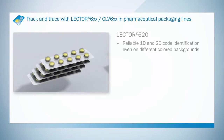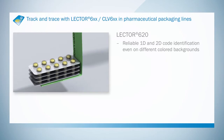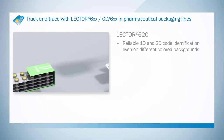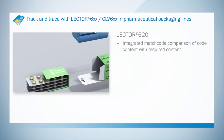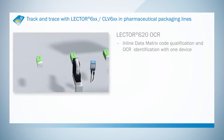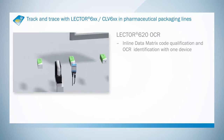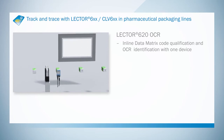The Lector 620 can be relied upon to read 1D and 2D codes on background materials in various colors. It checks that the predefined code matches the code that has been read. With the Lector 620, you only need one device to detect both plain text and data matrix code.